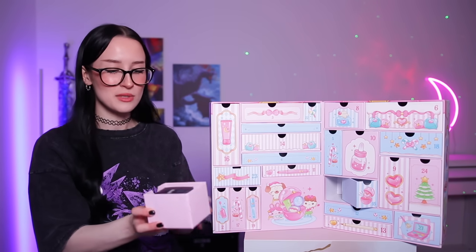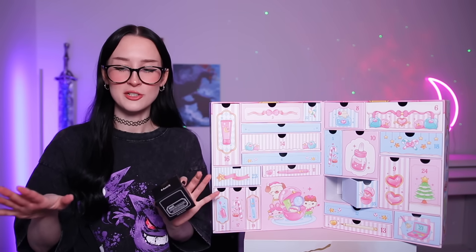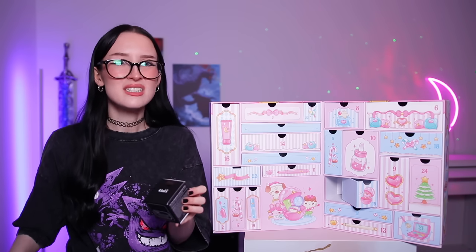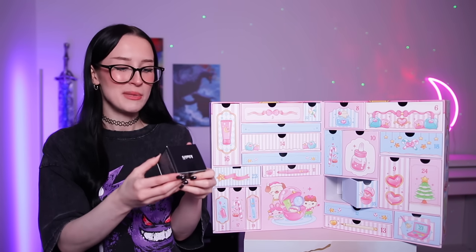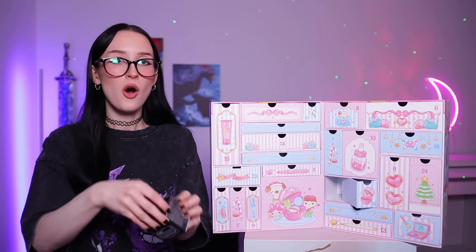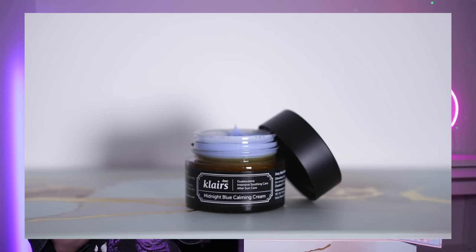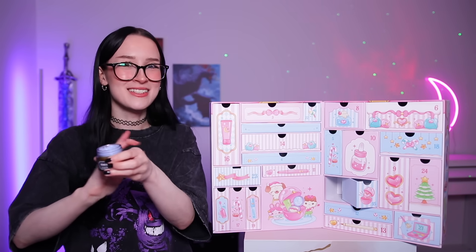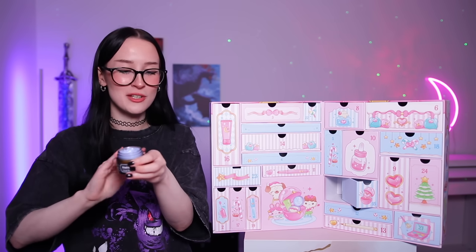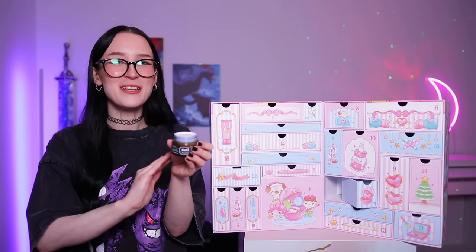Day number 20 — ooh this one's kind of heavy. Oh this is some Aftersun! Okay so we've got our suntan lotion and now we've got Aftersun — it's winter. It's by the brand Dear Klairs and it's their Midnight Blue Calming Cream. Oh it's in this pastel blue colour, that's quite cute. It is one of those creams that feels really cold — good for sunburn. I kind of love that. Not that the sun ever sees my skin but it feels nice.